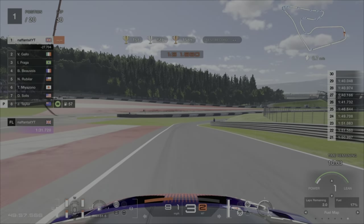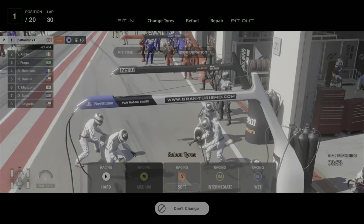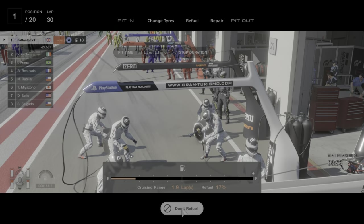So by the end of lap 30 it was dry enough to go onto dry tyres. So I went back onto racing softs, filled the car, and this should last you pretty easily to the end of the race.